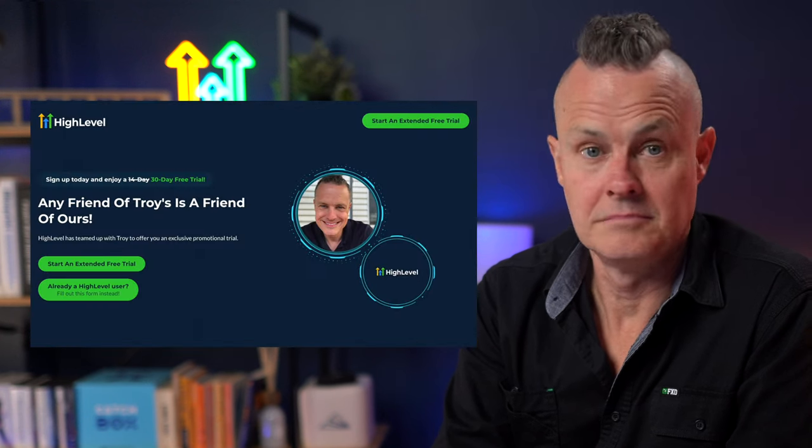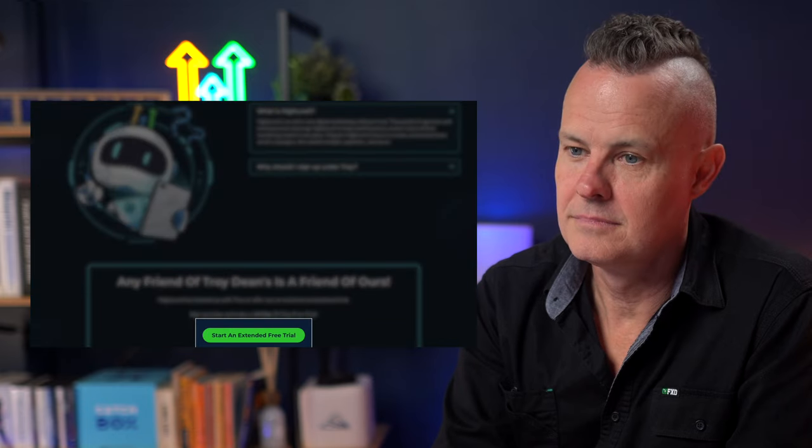I'll drop a link in the comments where you can grab my landing page templates, pop-up forms, automation and email templates absolutely free and import them into your own High Level account with a few mouse clicks, along with my free training on how to get up and running in High Level very quickly. It is the most amazing sales and marketing automation software on the planet. And if you're new to High Level, you also get a free 30-day trial — so this will not cost you a penny or a dime or a rupee.